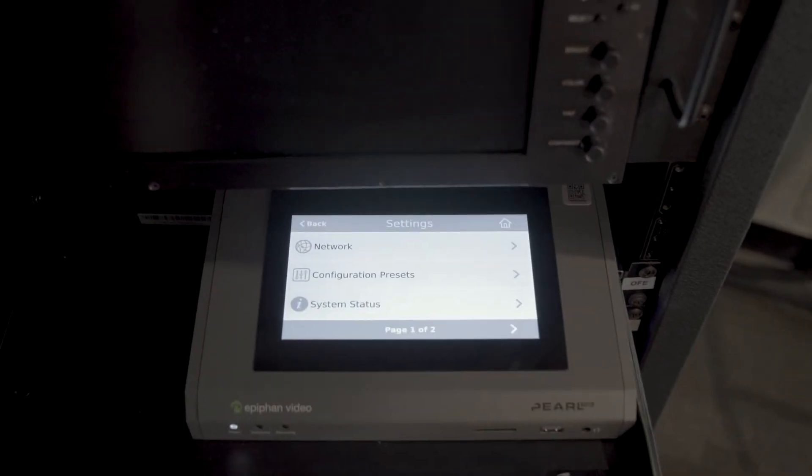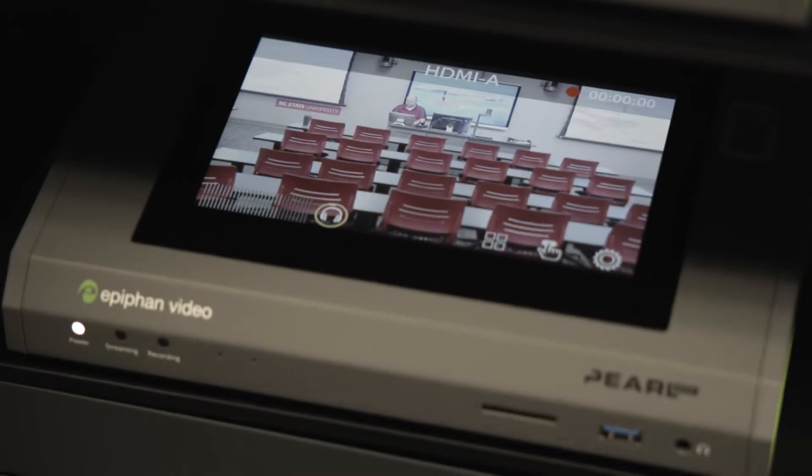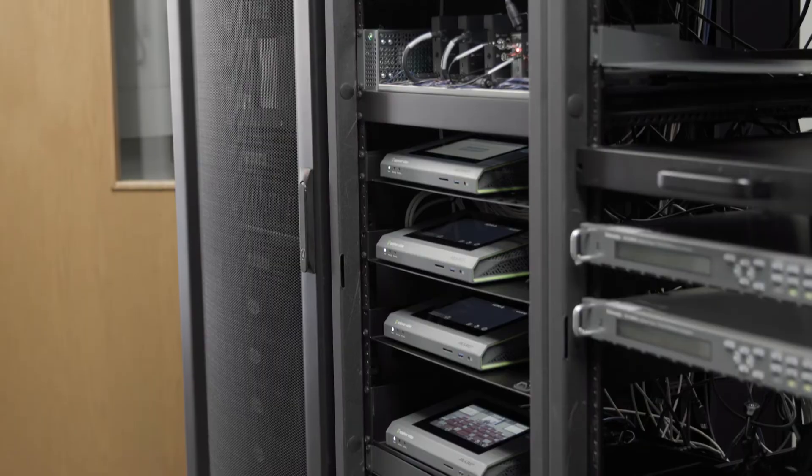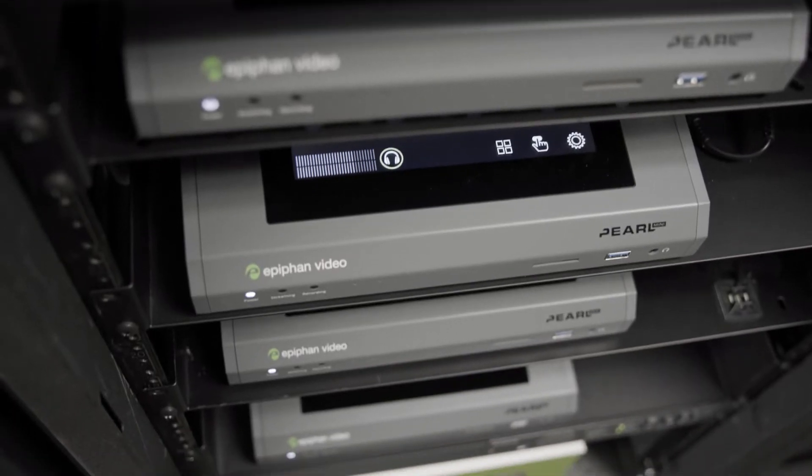It was critical that Pearl be able to integrate into our existing AV infrastructure. Epiphan Pearl is being used across campus as the primary classroom capture system. The front-facing side of it is Panopto, but Epiphan is that workhorse behind that solution.